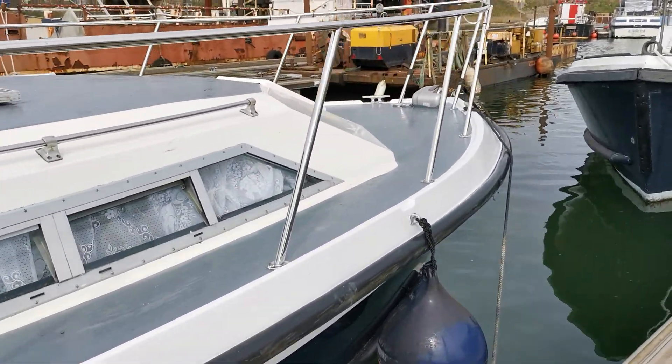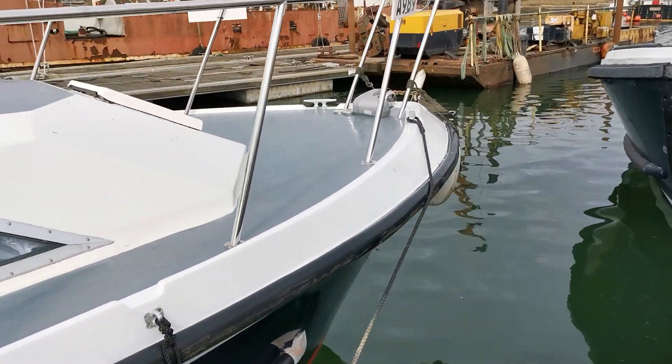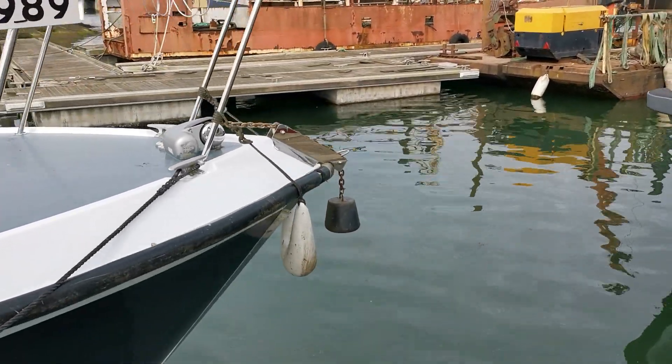Coming up to the bow now, you'll see on the foredeck there is an electric windlass. She has also got a bow thruster.